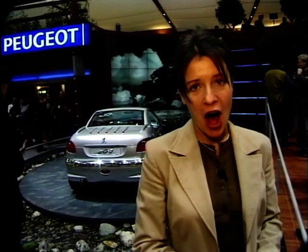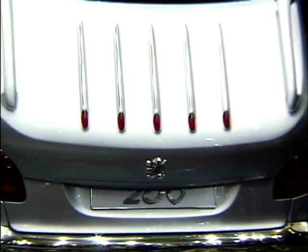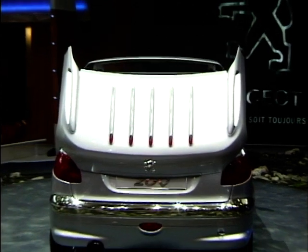One concept that gives us a very good idea of what a production model may look like is this baby from Peugeot, the 2.0 Heart. It may look like a small sports coupe, but the flick of a button transforms it into a convertible with a very SLK style hood. This coupe cabriolet is just perfect for indecisive people like me.